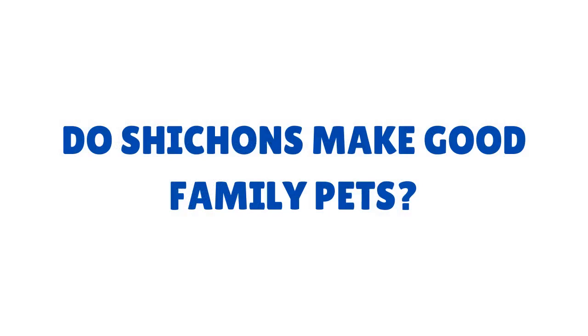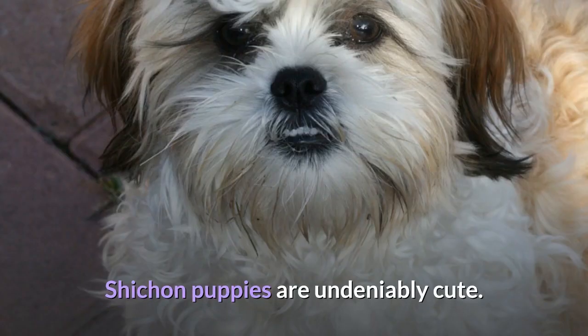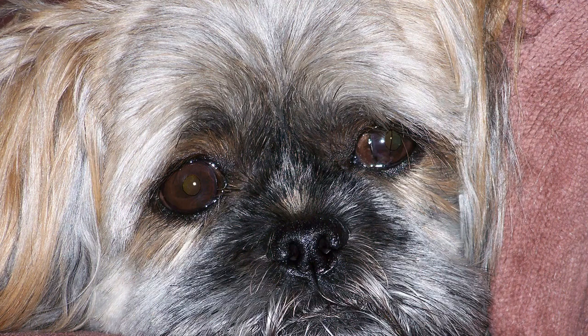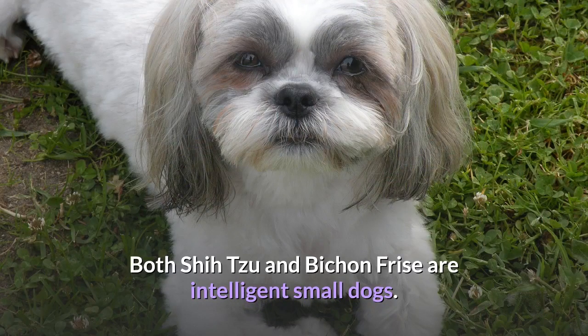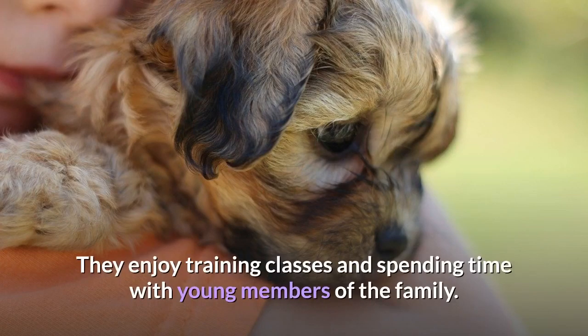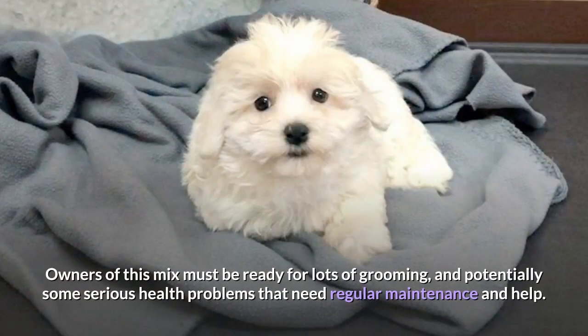Do Shishons make good family pets? Shishon puppies are undeniably cute, but it's the characteristics and personality of this breed that will be more important in the long run. These dogs are best suited to a family where they won't be left alone for long periods. Both Shih Tzu and Bichon Frisé are intelligent small dogs who enjoy training classes and spending time with young family members. Owners must be ready for lots of grooming and potentially some serious health problems needing regular maintenance.